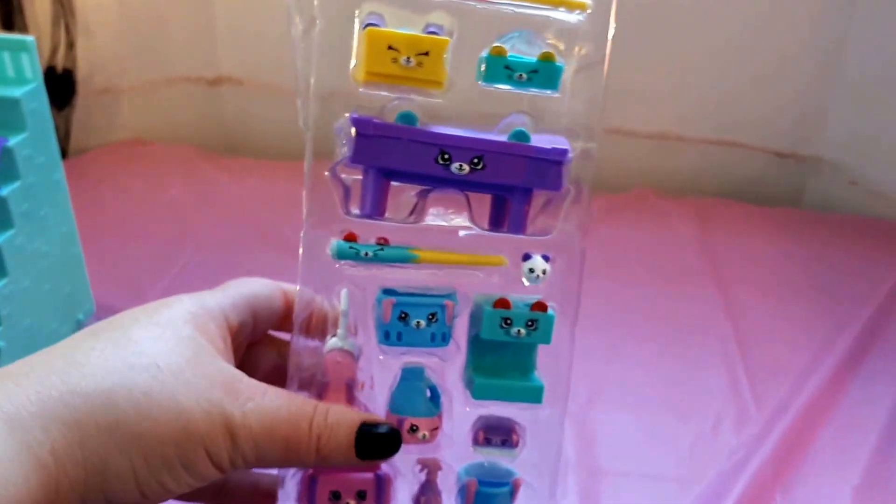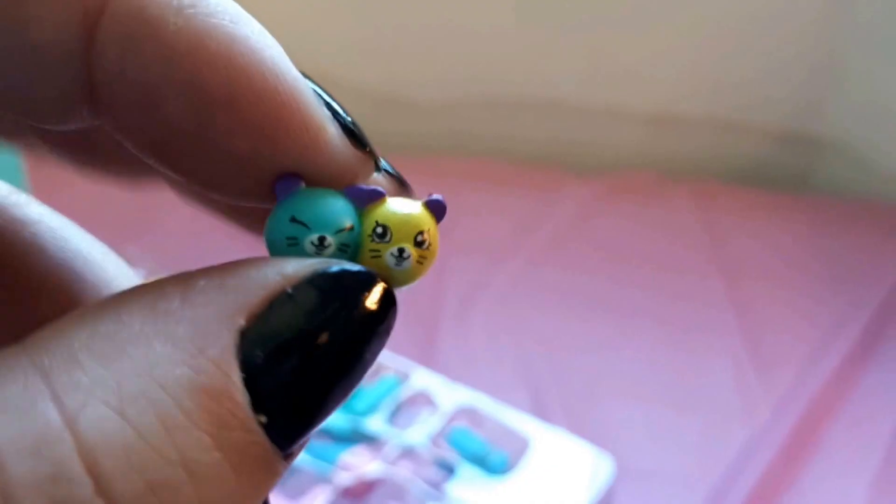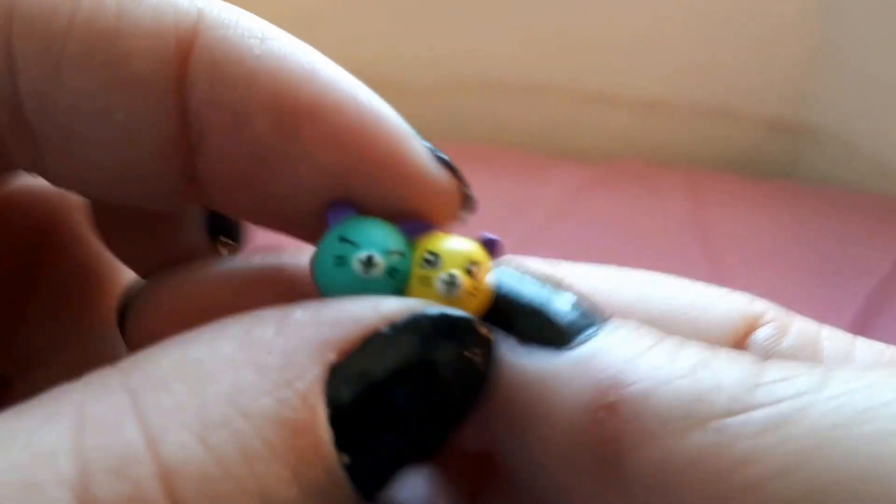I'm just going to go ahead and remove the plastic and then we can get into it. These are all the Peckins you get in this set. Let's start at the top. First off, we got these little pool billiard balls — you get three of them. They're very cute.